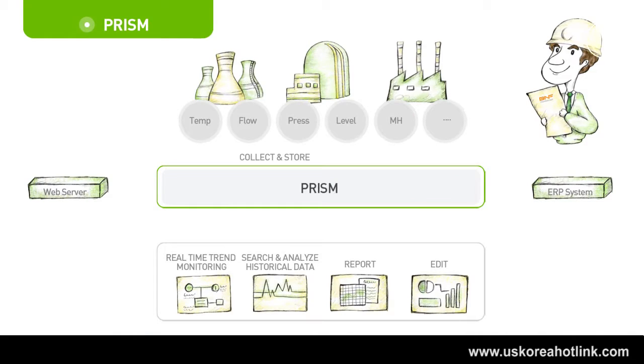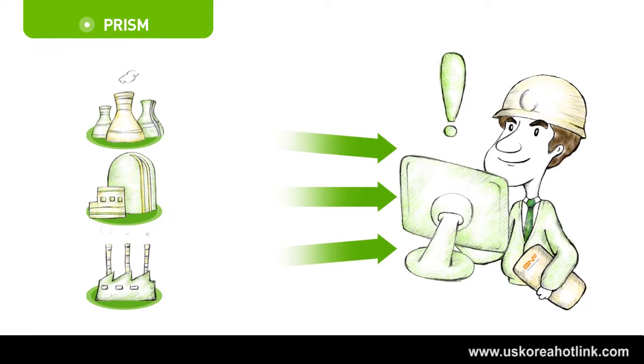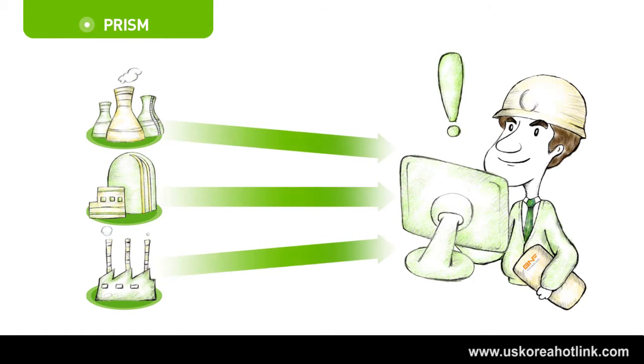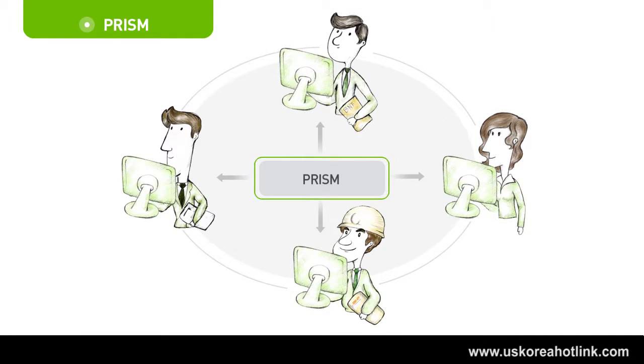PRISM collects and delivers every data in the plant to users, including historical data as well as real-time data, so that users are able to gain necessary data at any time and anywhere. Users are also able to modify and analyze the data simply and quickly, improving work efficiency through monitoring, analyzing, compiling statistics, and making proper reports from their office. PRISM delivers equivalent data from the DCS to every user, enabling quick and right decisions without data distortion — whether in the remote headquarters, R&D center, or MCR.